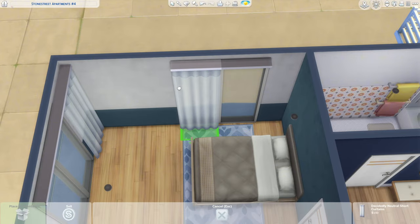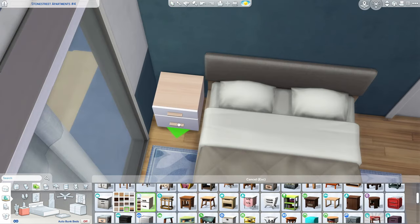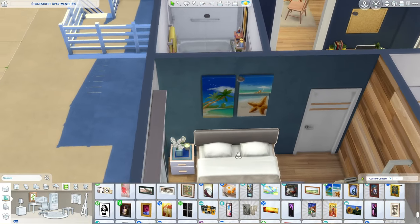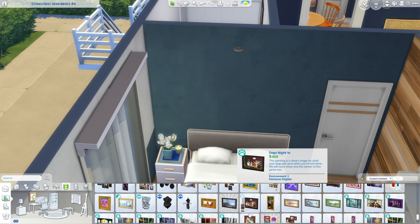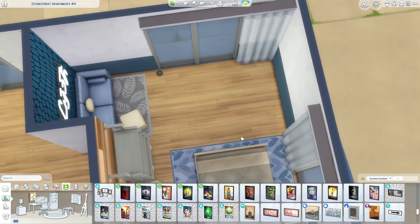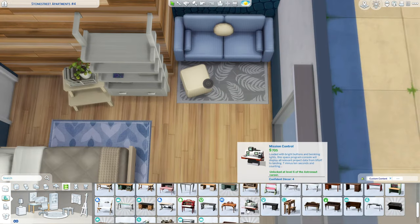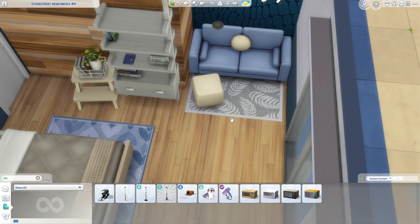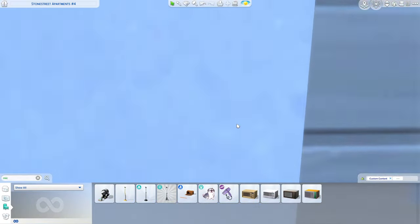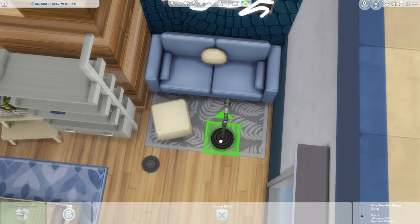I do want the window to be centered with the rug — it's kind of bothering me that it's not centered. Then we can think about a nightstand and what else could go in this room. What if they're into the beach? Maybe not. I don't think I've ever used that painting in that swatch. Maybe the teenager streams — that's kind of what I'm thinking. With a little couch setup, the couch could be like a backdrop, or we could pretend they do comedy routines or record a podcast in front of this area.